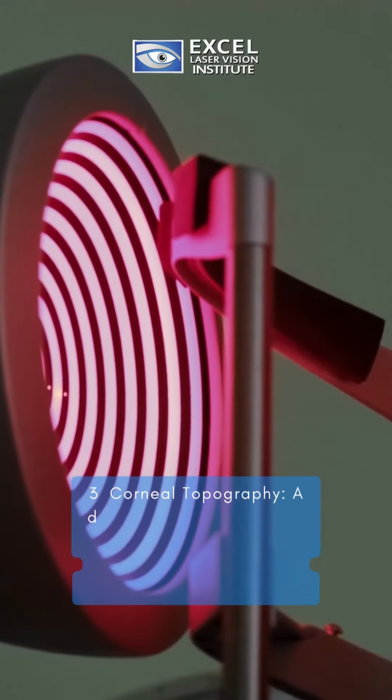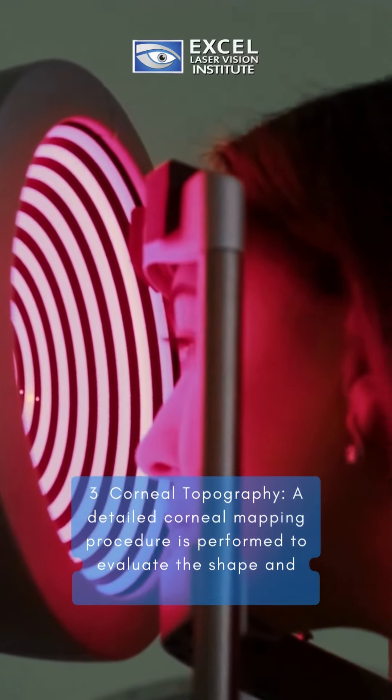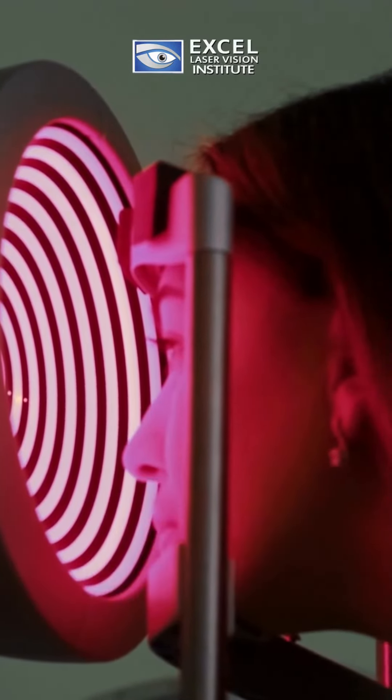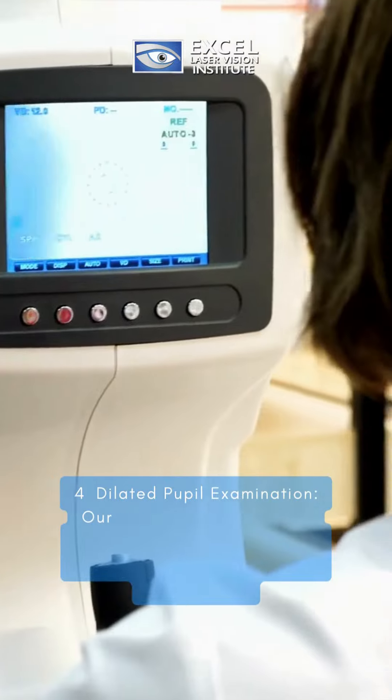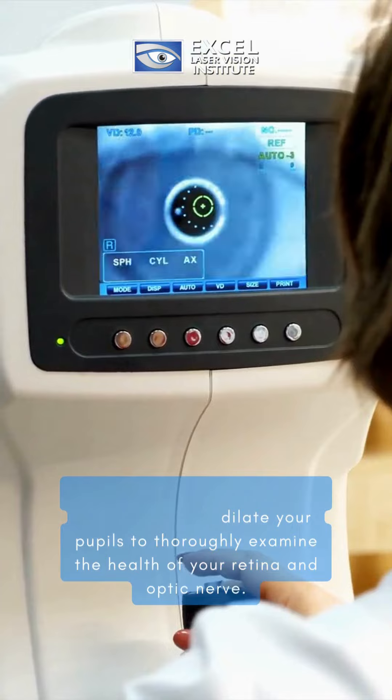Third, corneal topography. A detailed corneal mapping procedure is performed to evaluate the shape and curvature of your cornea. Fourth, dilated pupil examination. Our experts will dilate your pupils to thoroughly examine the health of your retina and optic nerve.